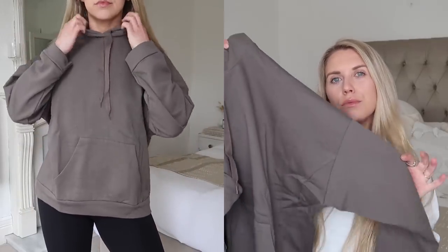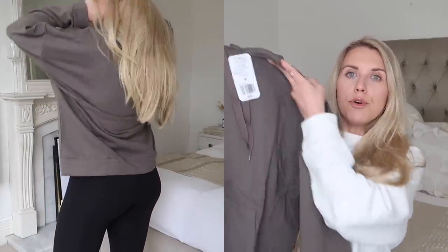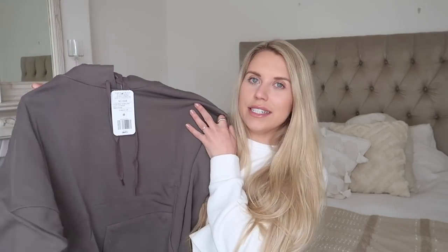The first thing I picked up is this stone sweatshirt hoodie. I say stone — that's what they called it on the website — but it's more of a mushroom kind of color. It's a really nice simple basic hoodie. I actually picked up the same one in a really pretty light pastel blue last time, and because I was impressed with the quality I decided to go for this color as well. I'm loving these earthy, khaki, sage green, mushroom brown tones.